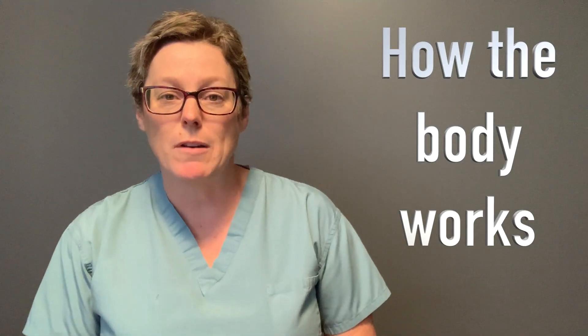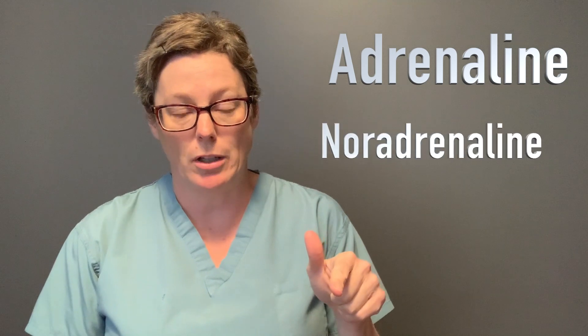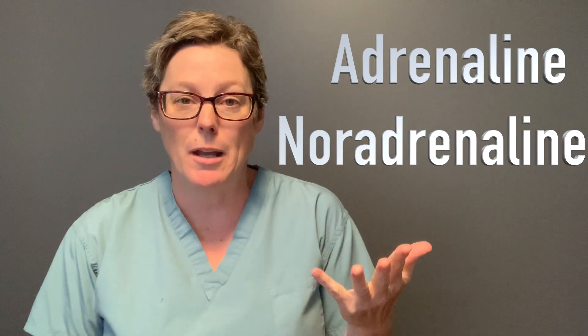So we're gonna start out with a review of a little bit of anatomy and physiology, looking at the role of adrenaline and noradrenaline, which is also known as epinephrine and norepinephrine. What does that normally do in our body? Because those are the two hormones or catecholamines that we are blocking with beta blockers.